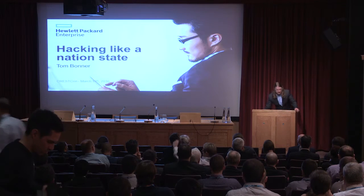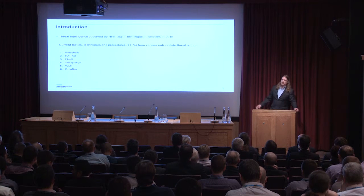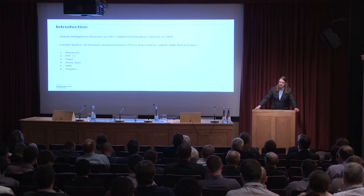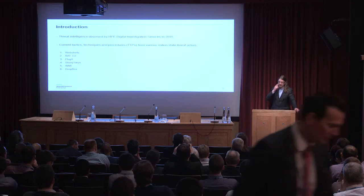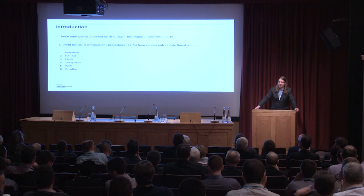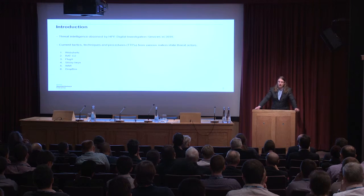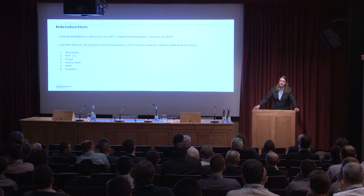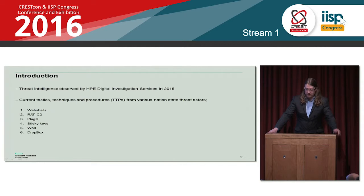What we're going to look at today is some of the tactics, techniques and procedures that we've seen various nation state threat actors employ over the last year. We're going to look at some web shells and how they can be operated, some RAT C2 — Remote Access Trojan Command and Control — a piece of malware called PlugX, sticky keys, WMI persistence, and a little bit on Dropbox.